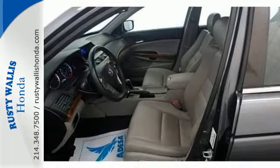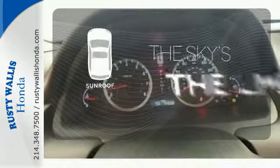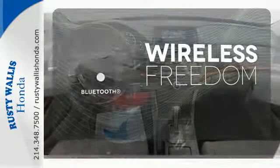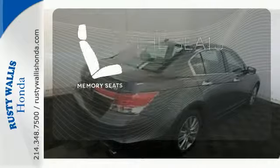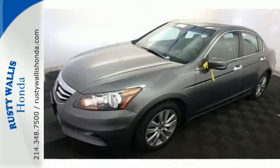Conveniences include a CD player, keyless entry, and cruise control. Get your daily vitamin D by opening up the sunroof. You don't have to put your life on hold when you have Bluetooth. Let the memory seats adjust to your preferred setting. Honda's commitment to safety is second to none.